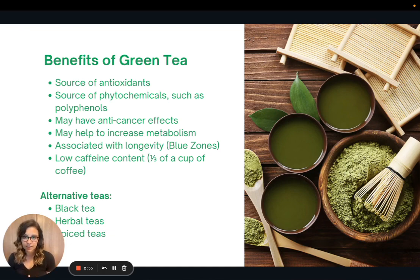Let's talk about the benefits of green tea. Green tea is a great source of antioxidants and phytochemicals, specifically polyphenols, which have been shown to have anti-cancer effects. There has also been some research to show that green tea may help to increase metabolism. It's also been associated with longevity — a lot of individuals in the blue zones do drink green tea on a regular basis. And it has a fairly low caffeine content, about one-third that of a regular cup of coffee.